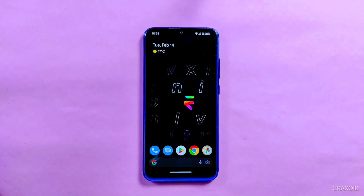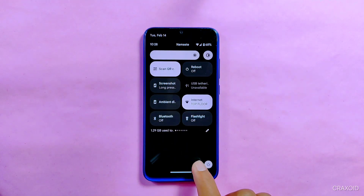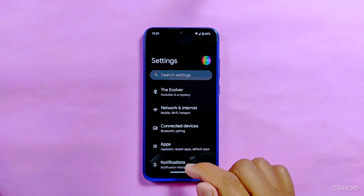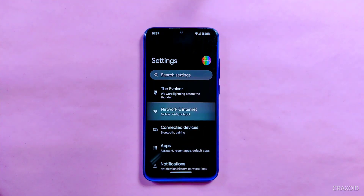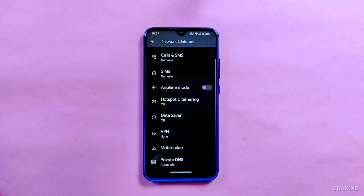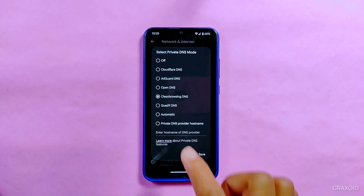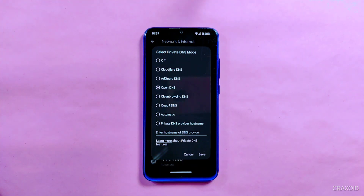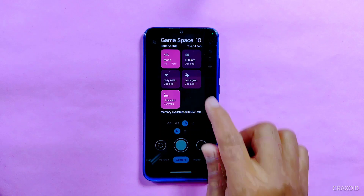Now let's see what's new in the settings section. In the previous version, five different custom DNS features were provided. In this version, entering into Network and Internet settings, it also comes with different custom DNS options. You can also access GameSpace features from the apps section.